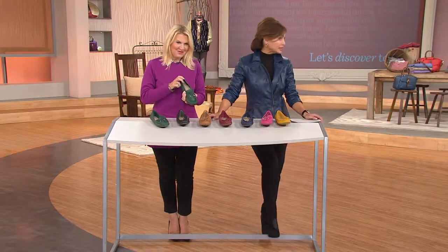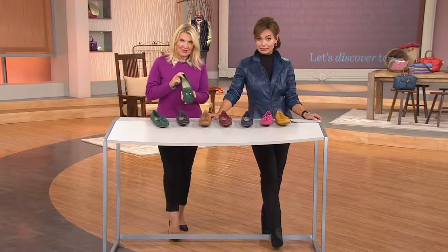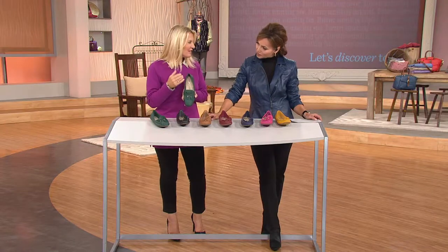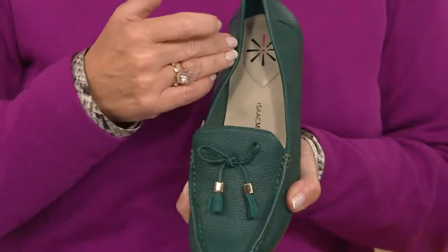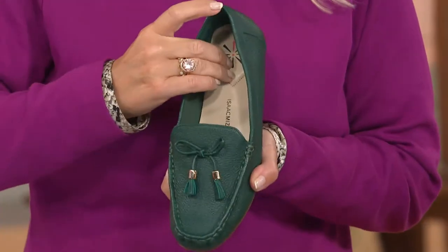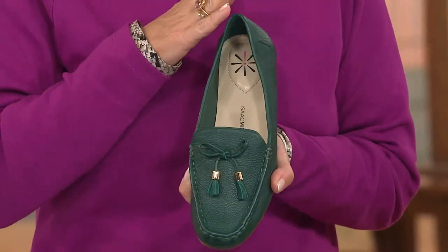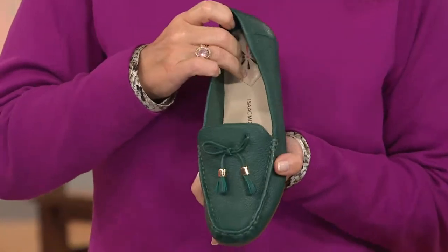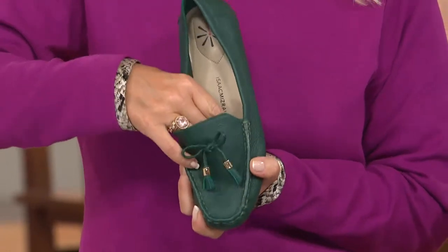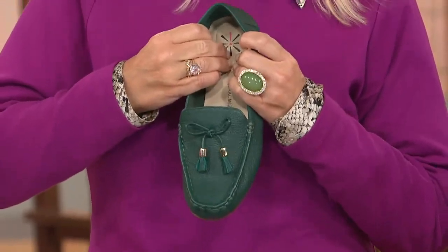I wish I were wearing these right now because my feet are killing me. These are fabulous for comfort. We call it the seven layer comfort cake on the interior. The comfort itself — seven layers of cushioning on the sole. This is as if you're slipping your foot into one of those sleep number beds. Thick cushioning right on the sole, right on the heel there. Thick cushioning on the interior as well. Just seven thick layers of comfort.